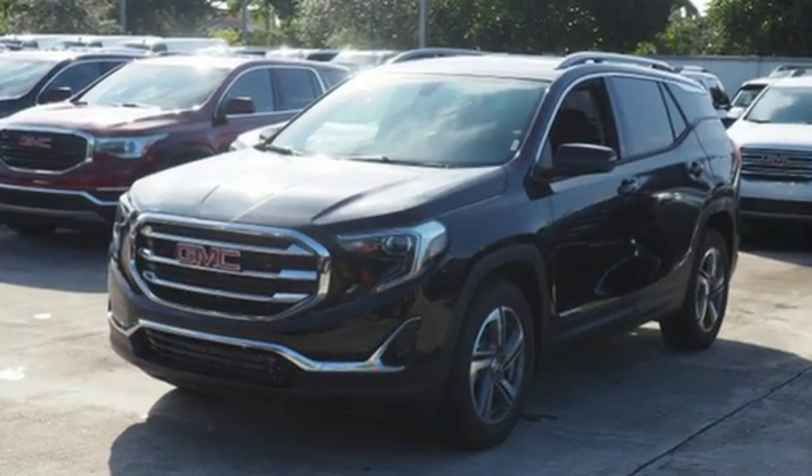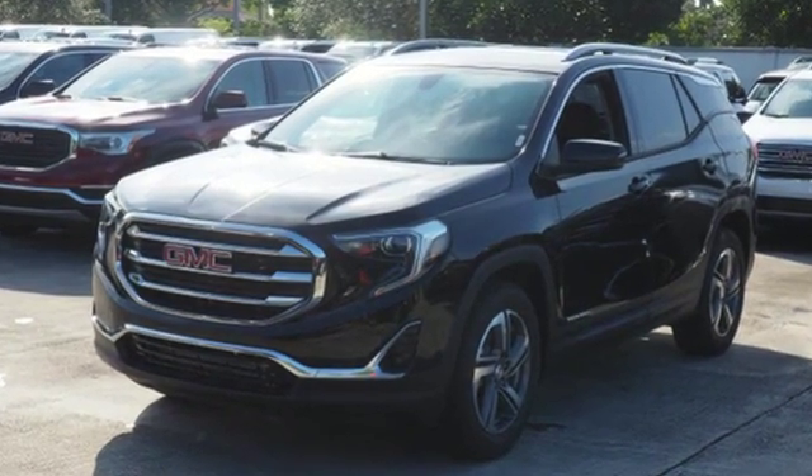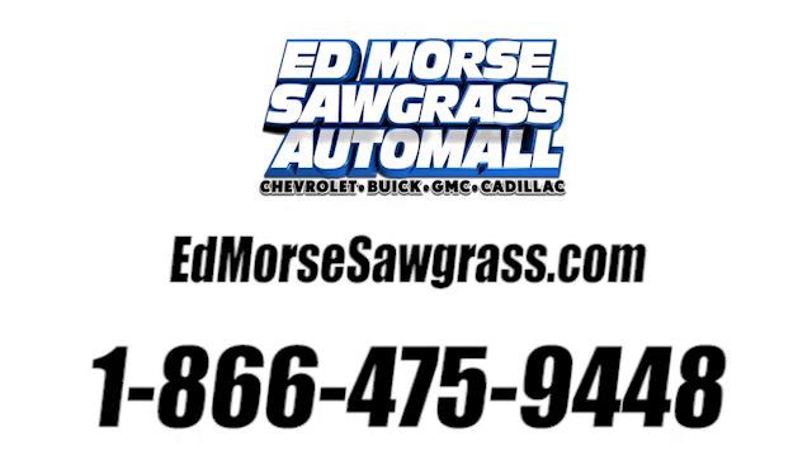Make a lasting impression. Test drive this Terrain today. Call us today at 1-866-475-9448.